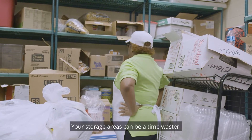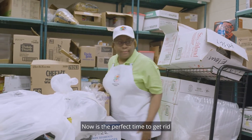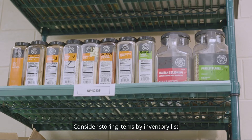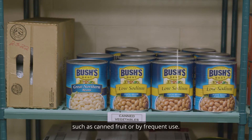Your storage areas can be a time waster. Now is the perfect time to get rid of the clutter and make more space to store foods at least six inches off the floor. Consider storing items by inventory list, alphabetically within groups such as canned fruit, or by frequent use.